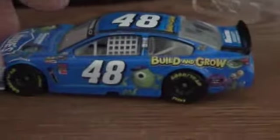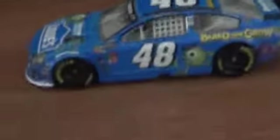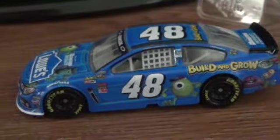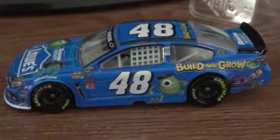Really nice car. I recommend getting it. I am a Dale Jr. fan myself and never thought I would get a Gen 6 car that was not a Dale or a Jr. car. But I like this car. I recommend it. I give it a 10 out of 10.